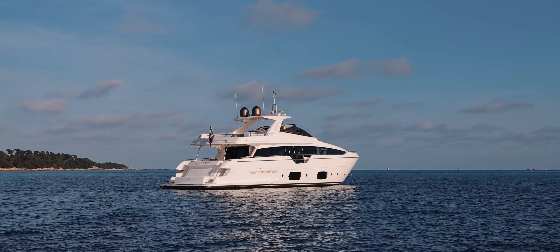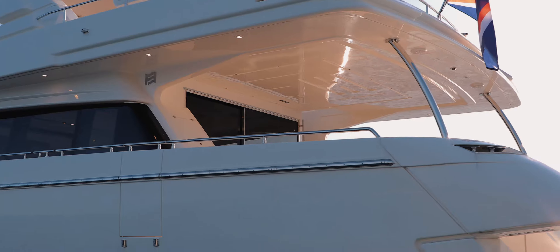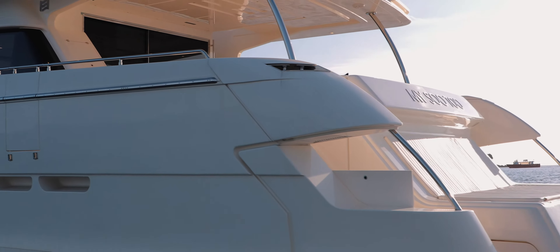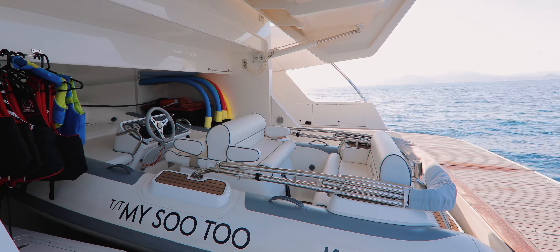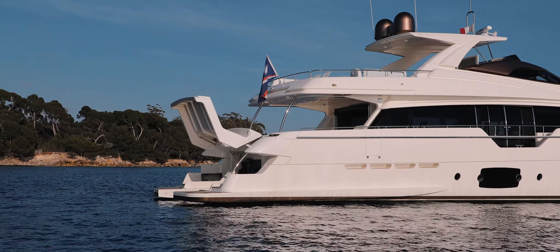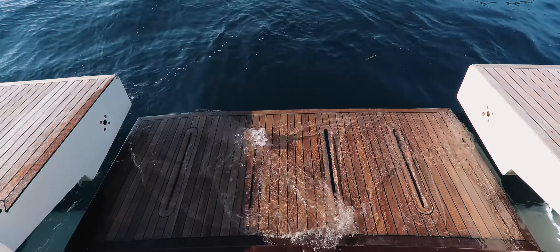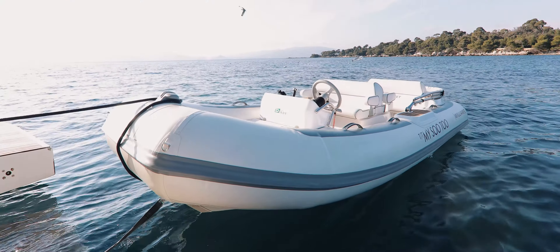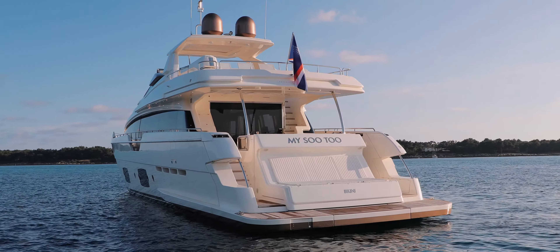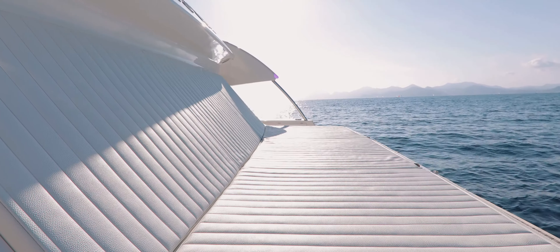The innovative design of the transom on the Ferretti 960 led to this model winning prestigious awards. When the yacht is at anchor, the self-contained aft section lifts up and actually floods with water, allowing the yacht's 4.5-metre tender to float out without the aid of a cumbersome and space-consuming crane. Once the tender is launched, the transom lid simply closes back down and creates this wonderful sea-level sunbathing area.